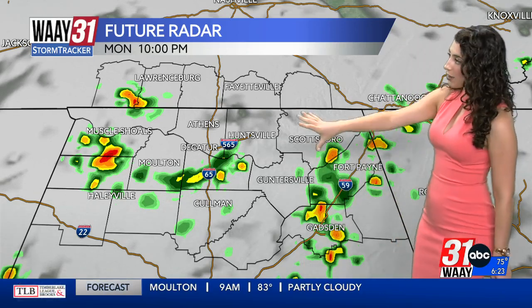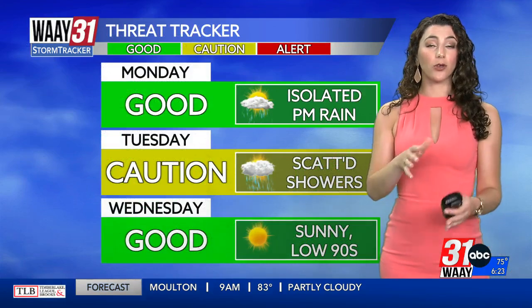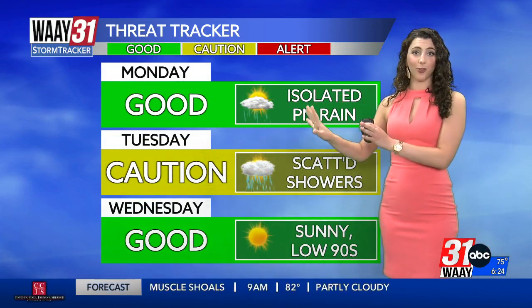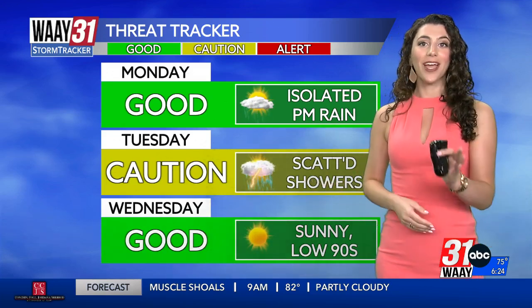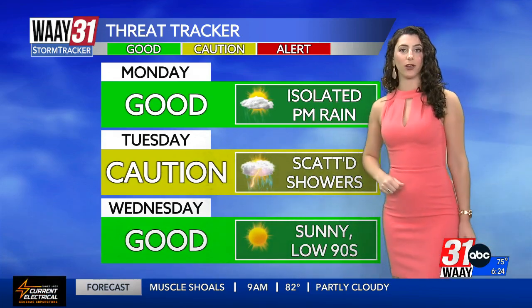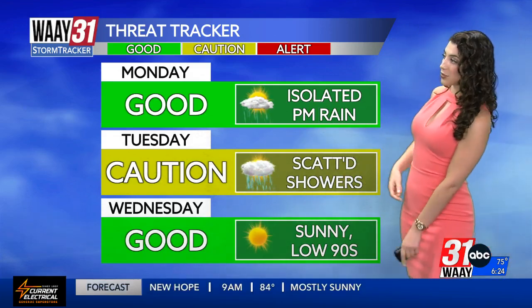Despite the widespread coverage of the rain and storms, I'm not expecting any type of severe weather and not all of us will see the rain. Those that do will see brief periods of very heavy downpours. Now, I know what you're saying — Grace, you're supposed to put us in a caution day on the three-day threat tracker when rain is routine-altering. Didn't you just show us rain? Yes, but because the majority of the heavy rain is coming close to bedtime, it's not exactly going to be routine-altering. So I have us in the green.